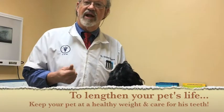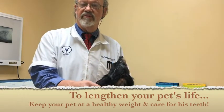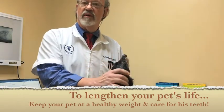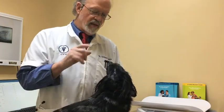Now, the reason that's important is we know that there are two things that have a huge impact on influencing how long our dogs will live and how healthy they'll be. One of them is keeping them at an ideal body proportion, an ideal weight, and the other one is taking really good care of their mouths to make sure there's not any infection in there.